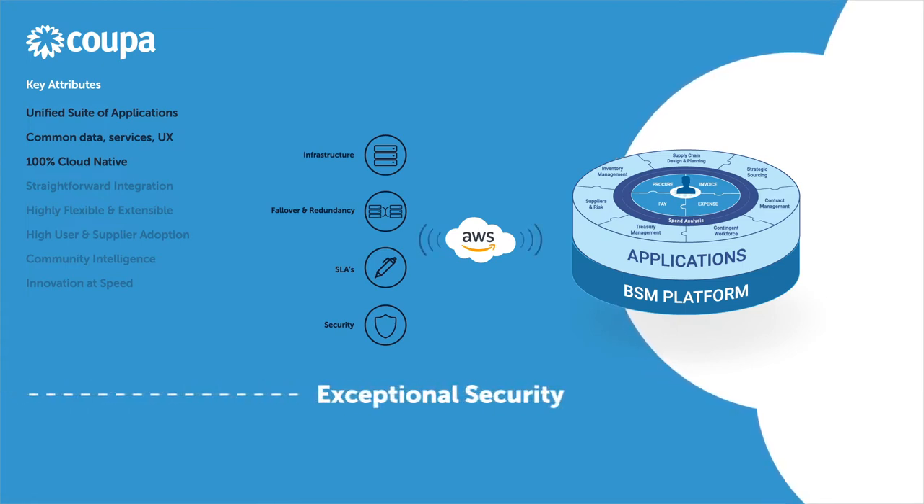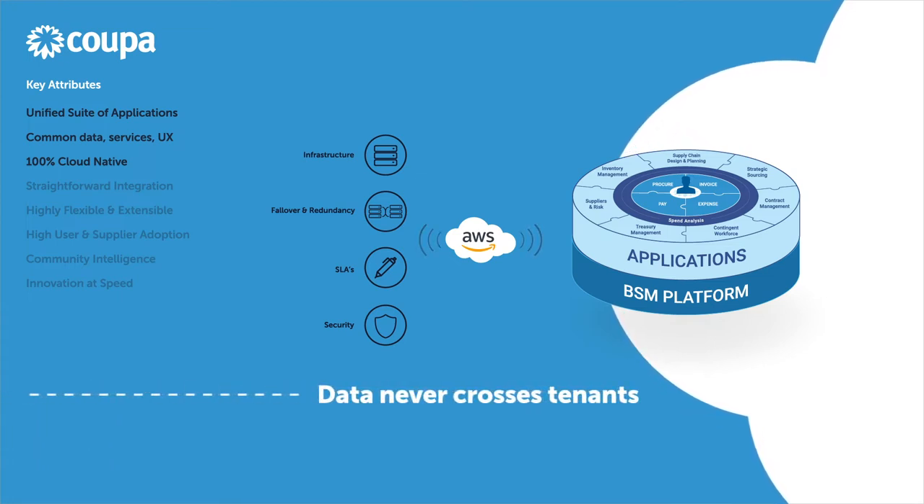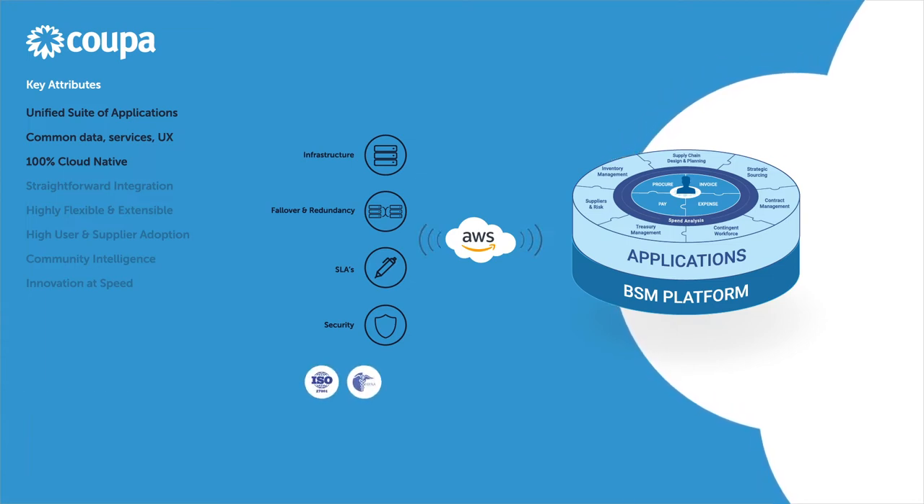KUPA's security is exceptional, starting with the physical security offered through AWS and continuing to KUPA's virtual private cloud security infrastructure, which ensures that data never co-mingles across tenants. KUPA has achieved the highest levels of security certification, including ISO 27001, HIPAA, SOC 2, FedRAMP, and many others.